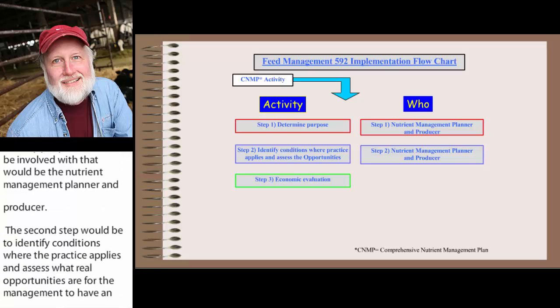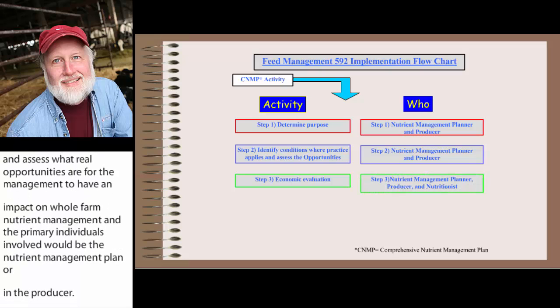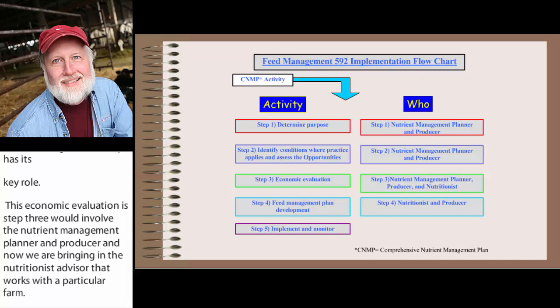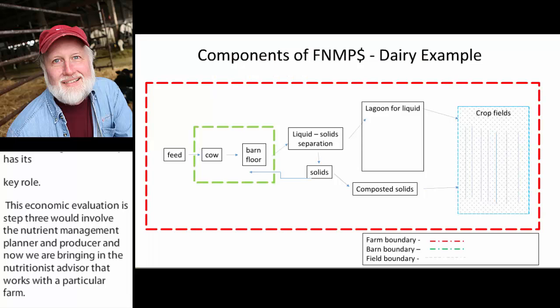The third step is the economic evaluation, and that's where this tool has its key role. This economic evaluation involves the Nutrient Management Planner, the producer, and now bringing in the nutritionist advisor that works with the farm. Step four is actually developing the Feed Management Plan, involving the nutritionist and the producer. Step five is to implement, monitor, and keep the Feed Management Plan a live document so it continues year after year. Today's webcast is really focusing on this step three of the five-step system.